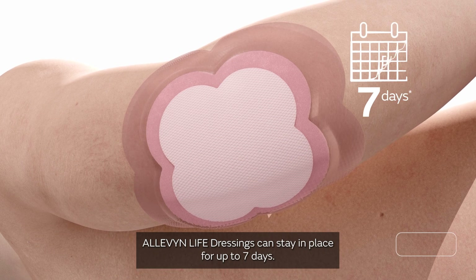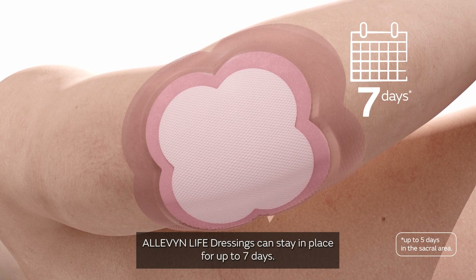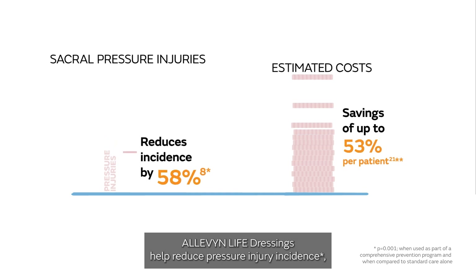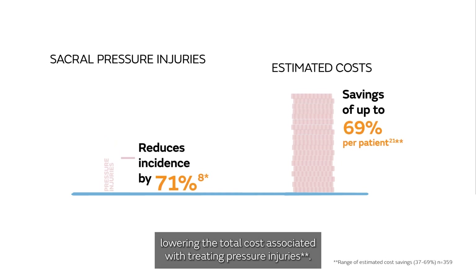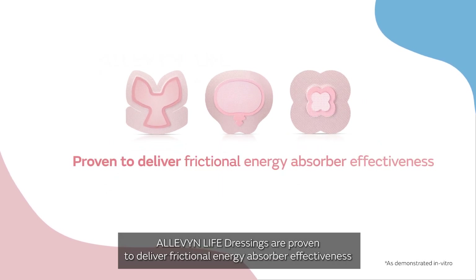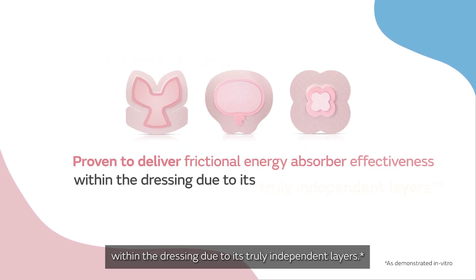Aleven Life dressings can stay in place for up to seven days and help reduce pressure injury incidents, lowering the total cost associated with treating pressure injuries. Aleven Life dressings are proven to deliver frictional energy absorber effectiveness within the dressing due to its truly independent layers.